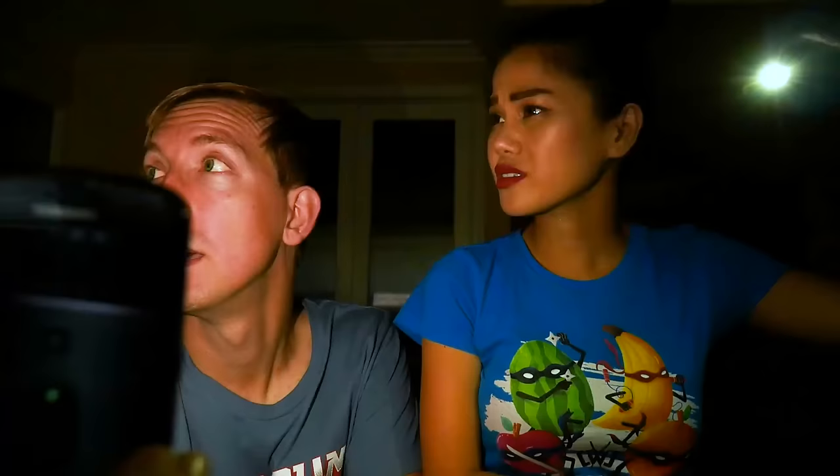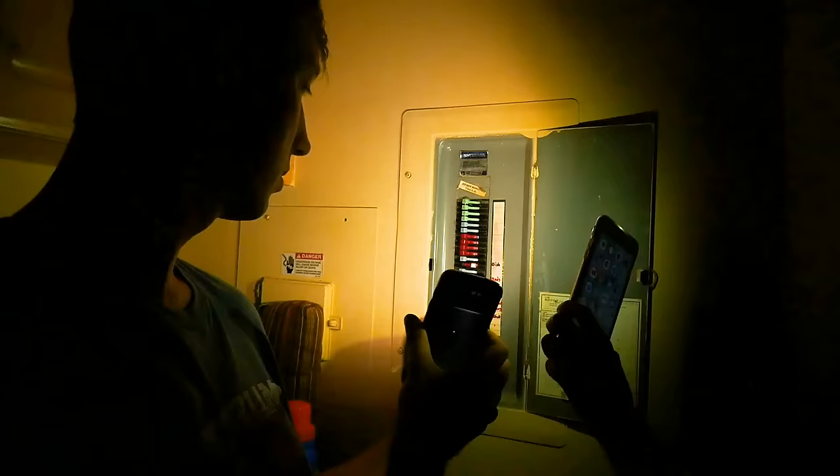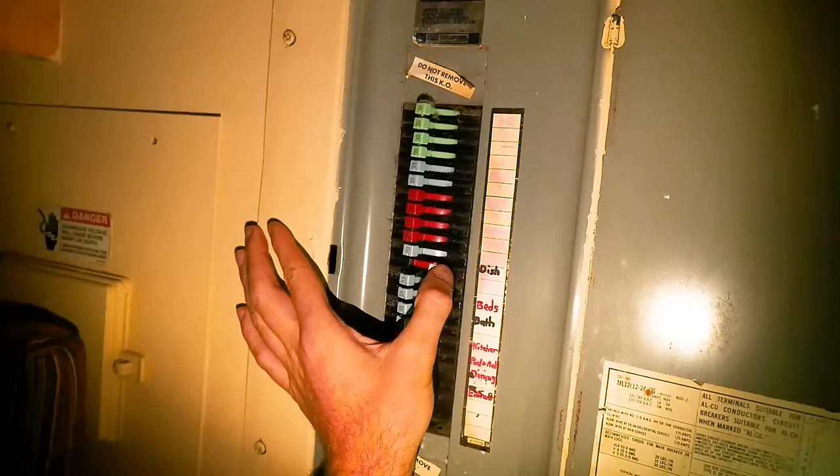Maybe. We should go check the breaker fuse. I do see that there is one switch there that got flipped — I don't know how that got flipped right as the ghost meter was going off. That's really weird, so I'm gonna flip it back over. But no lights went on in the house — it's still super dark.